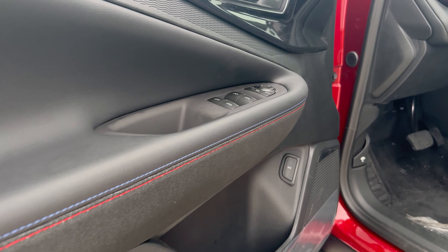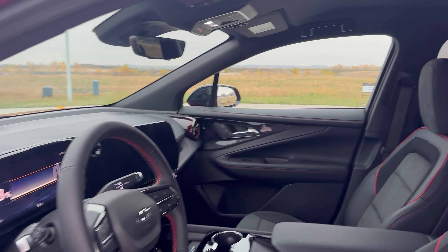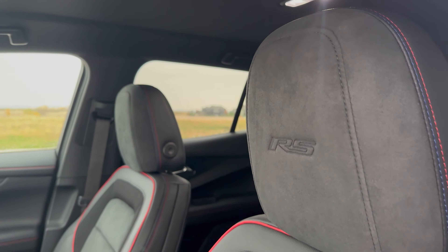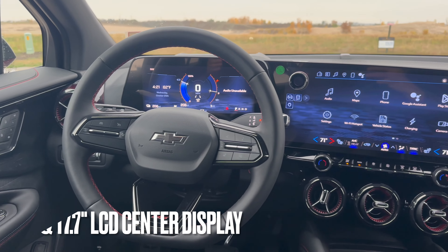Opening up the front door, you'll see the same red and blue stitching on the doors, the same suede and leather combo on the seats with some red piping around the seats. There's also the suede headrest with the RS logo in it — looks really cool.